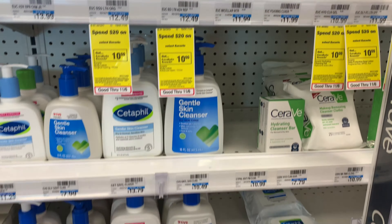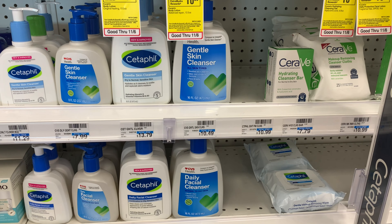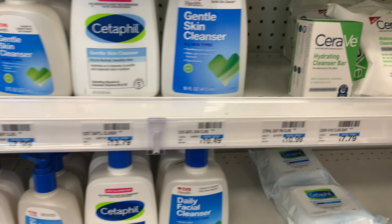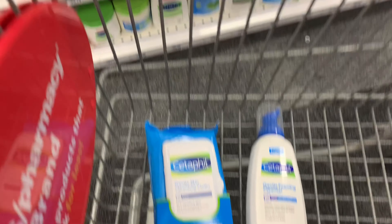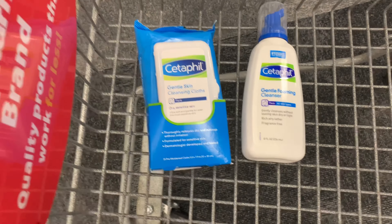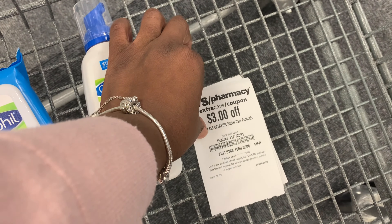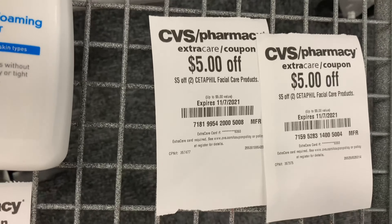I'm going to grab some Cetaphil — you're not getting anything back, but it's a good deal and I have good CRTs. I'm going to pick up the cleansing foam priced at $10.99 and the wipes priced at $8.59. Purchasing both brings my total to $19.58. I have a $3 off $15 CRT and two of the $5 off two CRTs.